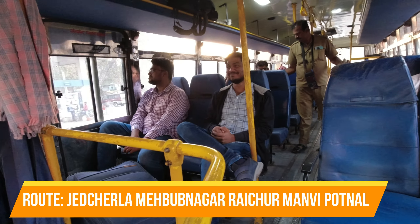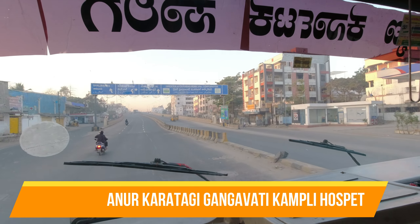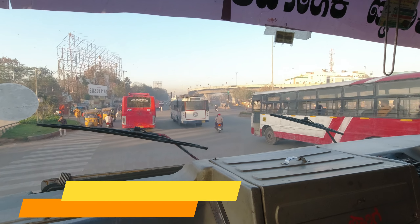We are traveling in the Hyderabad-Dharapnali bus which travels through Jagcharla, Mehboob Nagar, Raichur, Manvi, Sintanur, Gangawati, and Hospete. We have arrived at Aramgarh Junction.